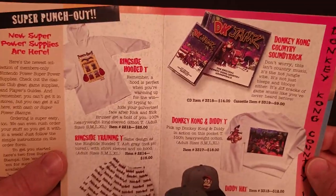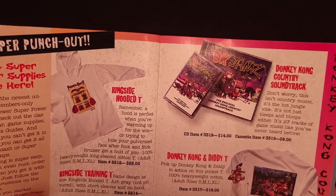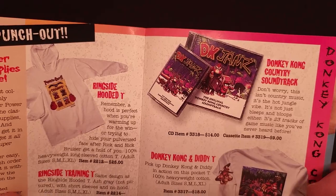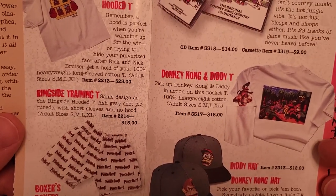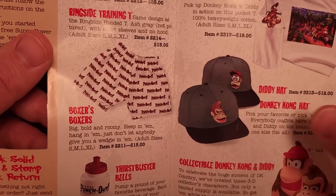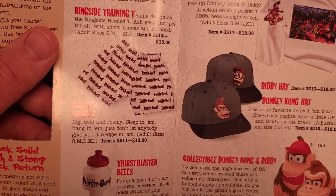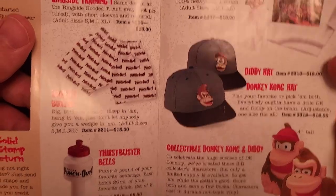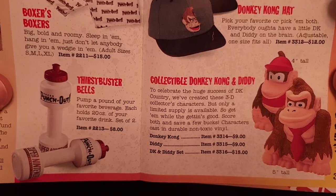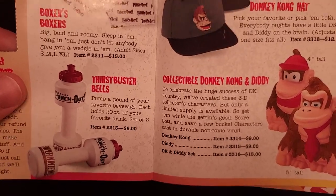Next up we have some Donkey Kong Country stuff that I believe most of was in the previous catalog, so I'll quickly go through it. We have the Donkey Kong Country soundtrack, a Donkey Kong and Diddy tee, a Donkey Kong and Diddy hat — I believe the Diddy hat was in the previous year's catalog but the Donkey Kong one may be new — and a collectible Donkey Kong and Diddy figure set.